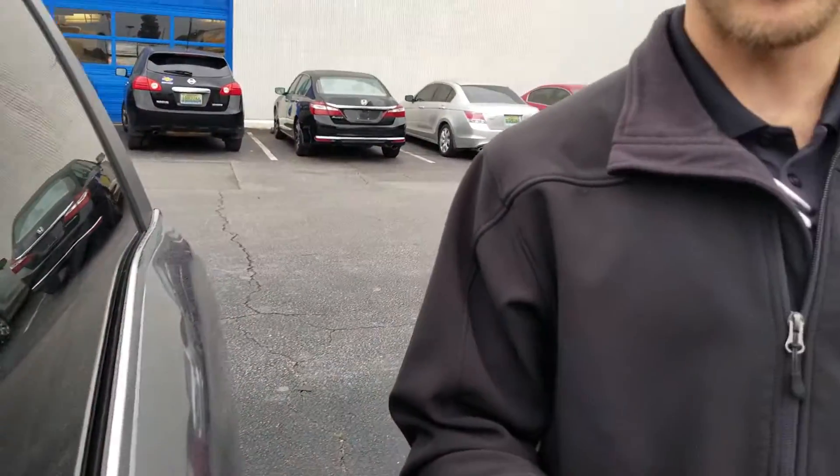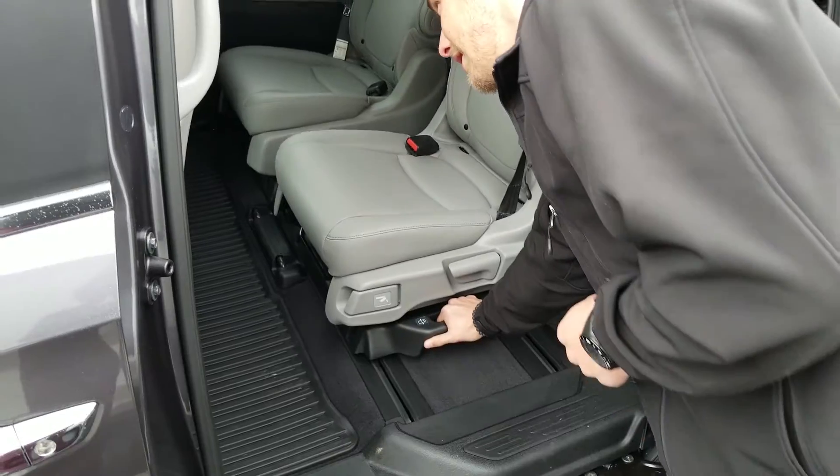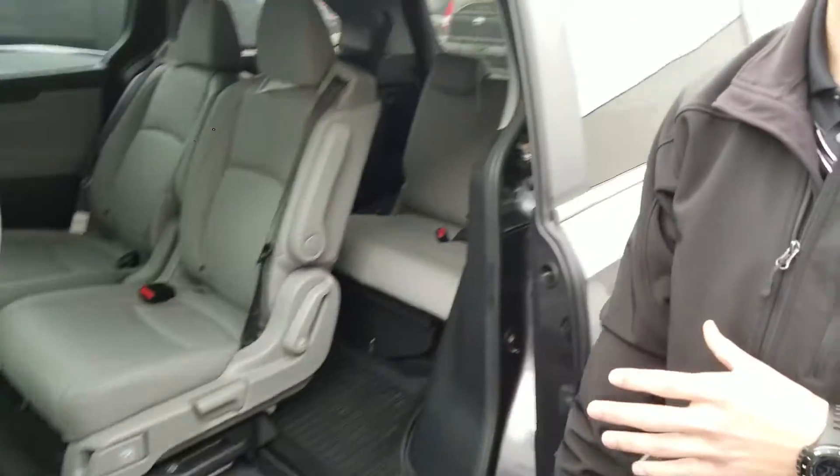One of the unique features about this particular vehicle is you're going to have these magic sliding seats, so you can remove that middle seat in the second row and slide those captain chairs to whatever position best suits you.